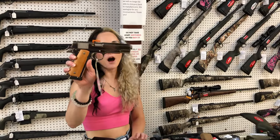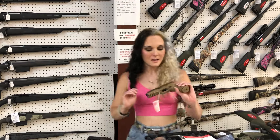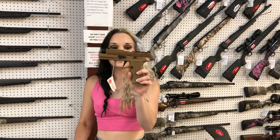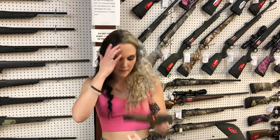Rock Island high polished 38 Super, $620. P-320 — this is going to be your X-Carry in the Flat Dark Earth. This is not the M18. She does have the optic cut, the night sights, and the flat trigger.